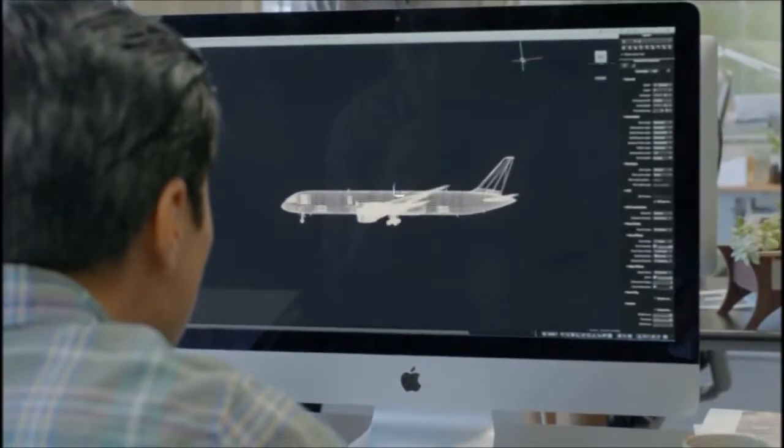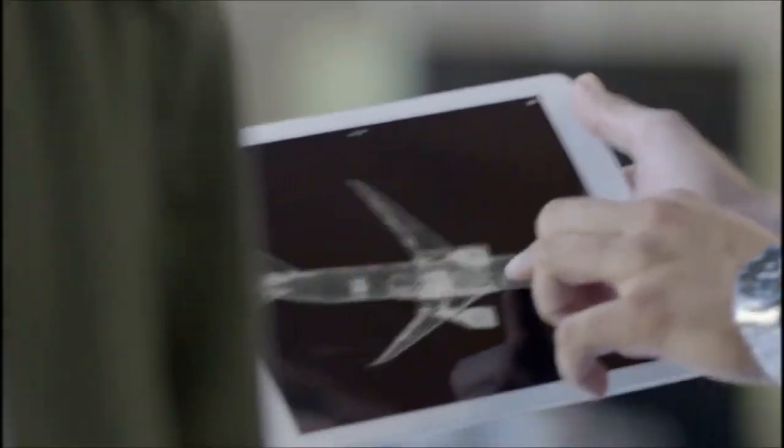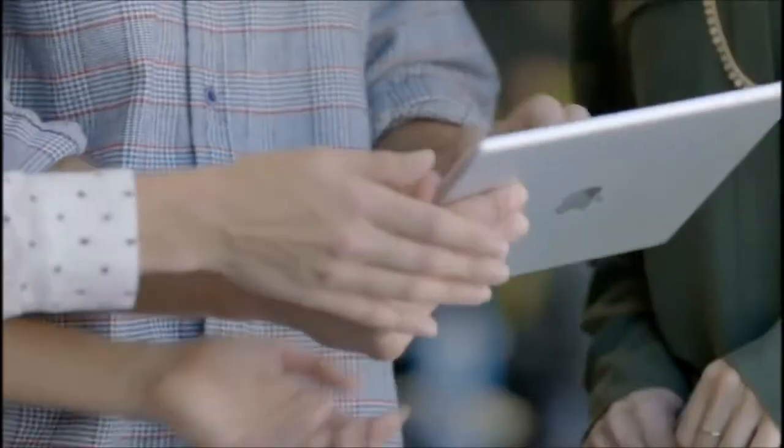With the iPad, we set out to redefine mobile computing. Up until now, 64-bit architecture was something you'd normally only find in desktop computers. The new Apple-designed A7 chip brings 64-bit technology, all of its advanced computing and graphics, to this ultra-portable one-pound device.